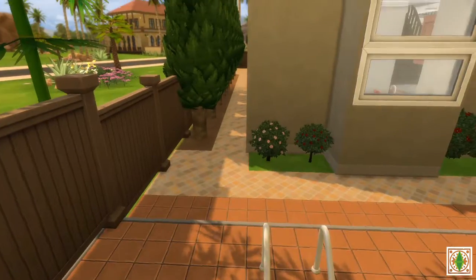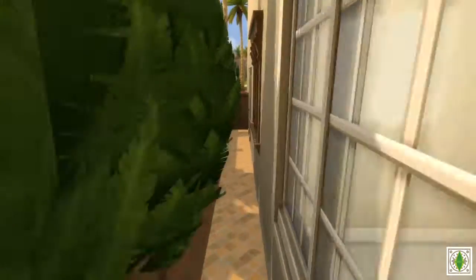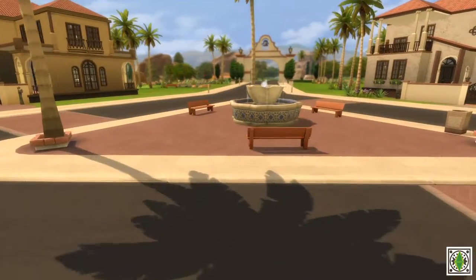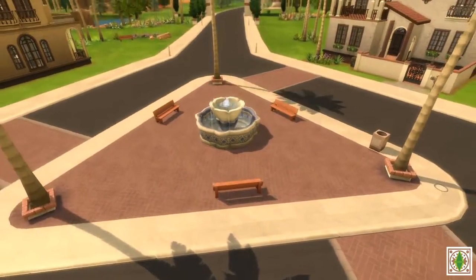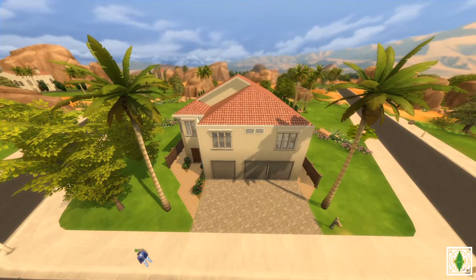That is the house. I know I already said this at the end of the speed build section, but if you like this video please give it a thumbs up, leave a comment, and subscribe to my channel if you'd like to see more videos like this in the future. Have a great rest of your day, everyone!